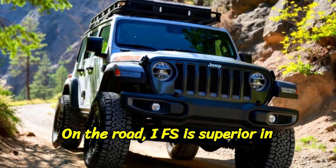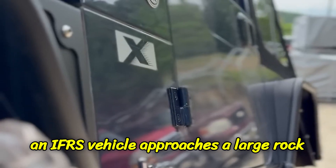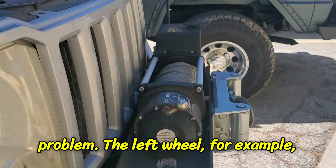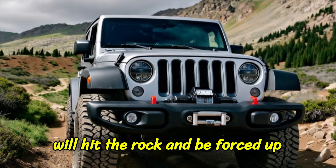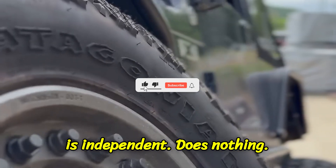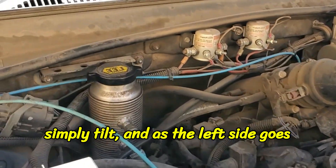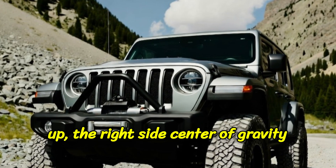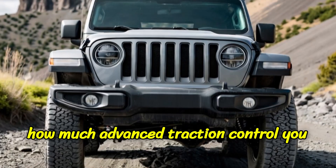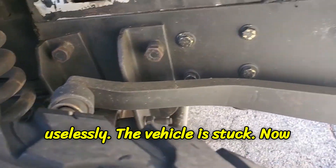IFS is superior in every measurable way. But here is its fatal flaw: when the road disappears. When an IFS vehicle approaches a large rock or a deep rut, it has a seesaw problem. The left wheel hits the rock and is forced up into the fender. Because the other wheel is independent, it does nothing. The entire body and frame simply tilt, and as the left side goes up, the right side's center of gravity pivots, lifting the right wheel off the ground. A tire in the air, no matter how much advanced traction control you have, is a tire with zero traction — it spins uselessly. The vehicle is stuck.